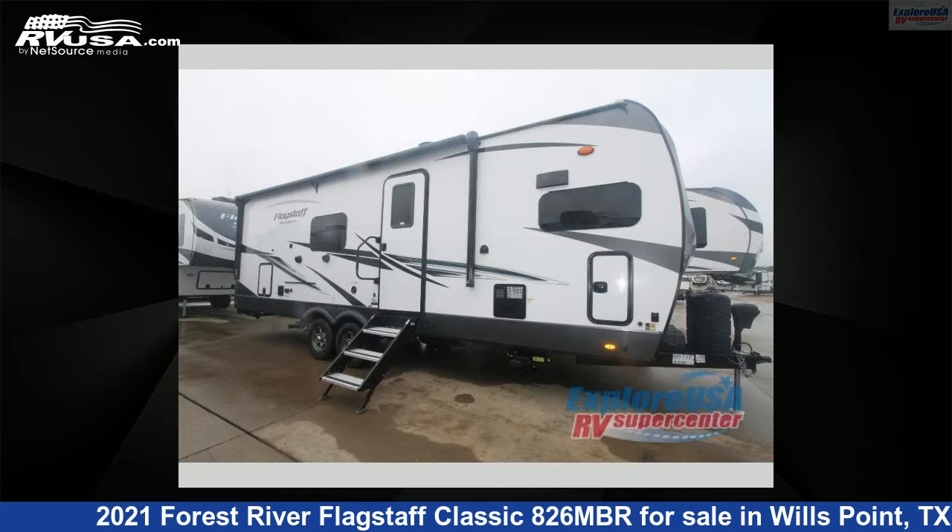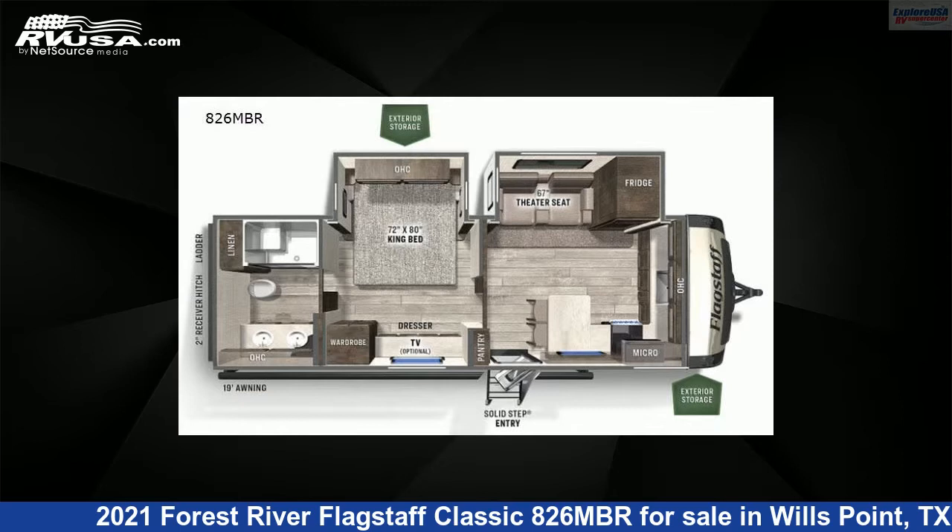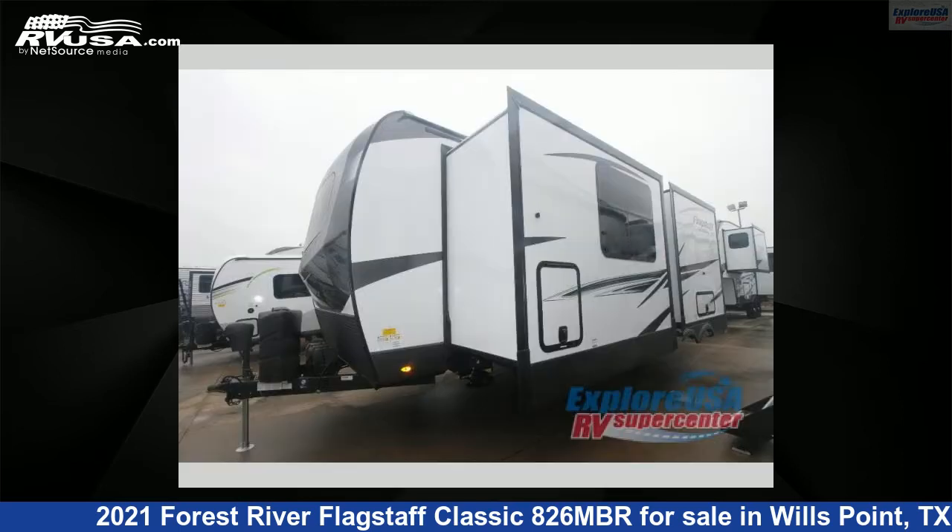This 2021 Forest River Flagstaff Classic 826 MBR is a travel trailer RV. It is located in Wills Point, Texas, 75169 and is offered for sale by ExploreUSA RV Supercenter, Canton, TX.